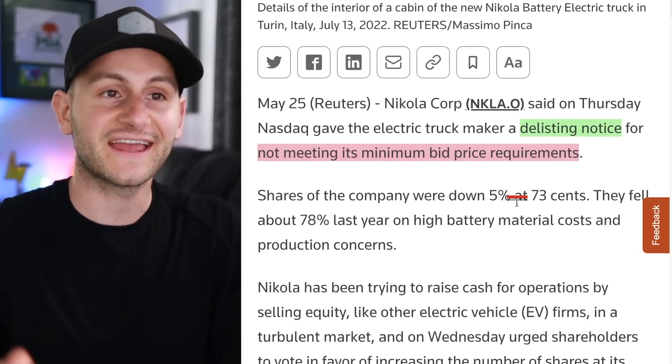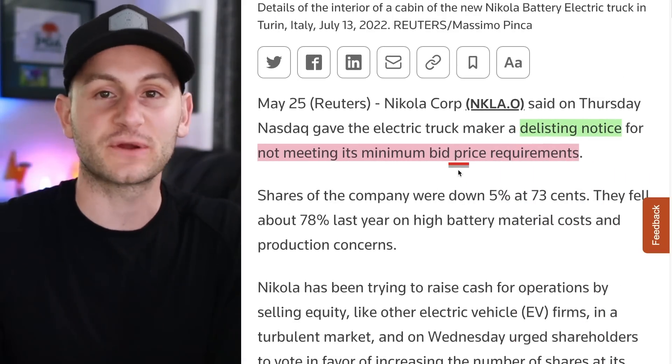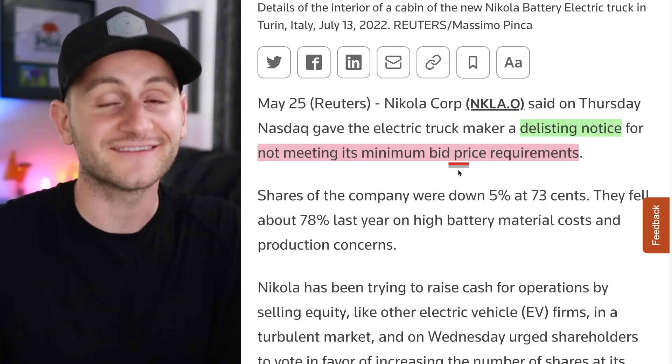Nikola received a delisting notice for not meeting its minimum bid price requirements — to which I would say, it's about time.